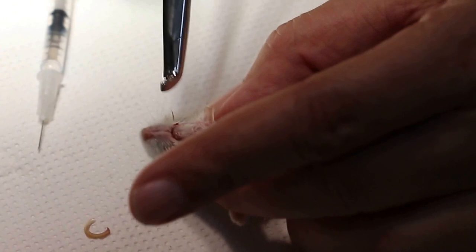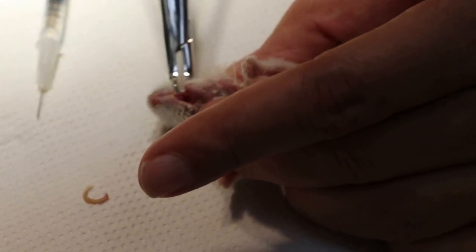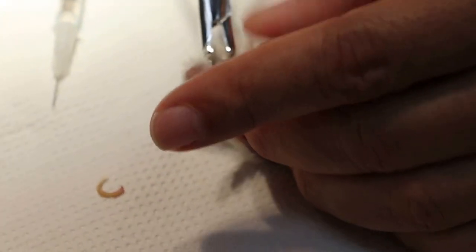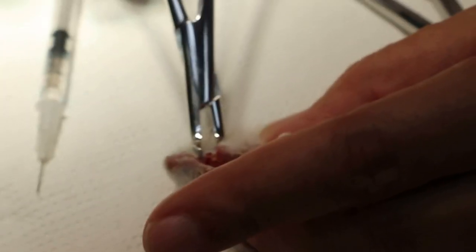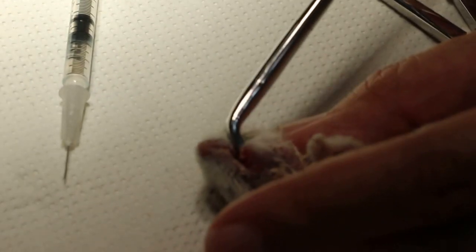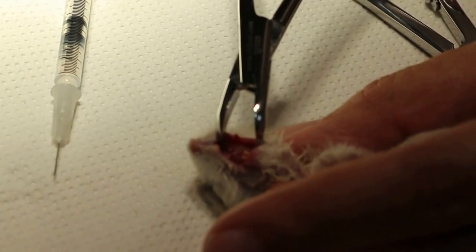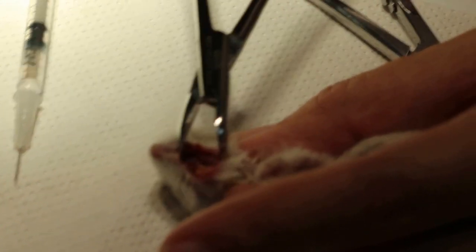I think the vet didn't examine the mouth, so he didn't notice this overgrown upper tooth. The vet prescribed antibiotics, electrolytes, and everything, but the hamster still could not eat and drink. The owner had to force feed, but it's no use because the tooth had grown into the hard palate — you can see the hole there and now it's bleeding.